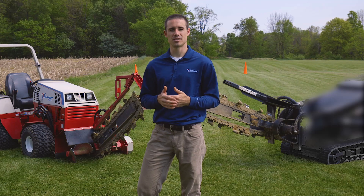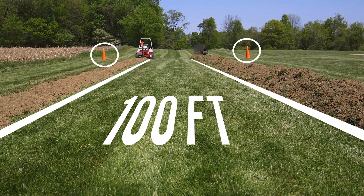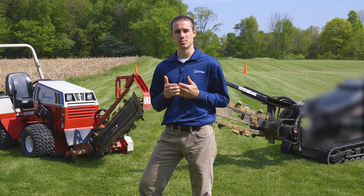Today each machine is going to trench to a depth of 36 inches and a hundred feet in length to the orange cones. Both operators have been given instructions to go as fast as they safely can with each machine.